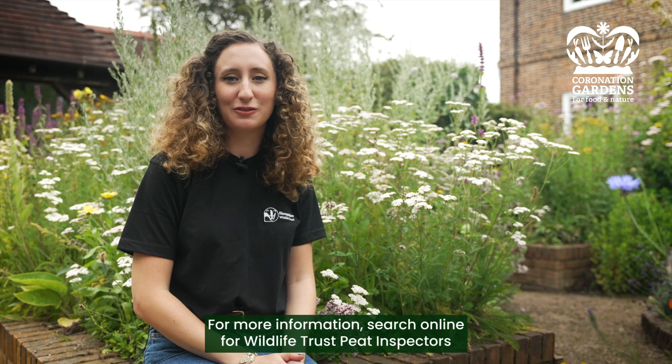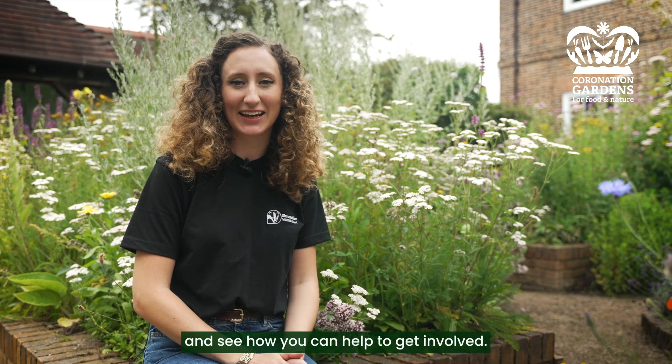For more information, search online for Wildlife Trust Peat Inspectors and see how you can help to get involved.